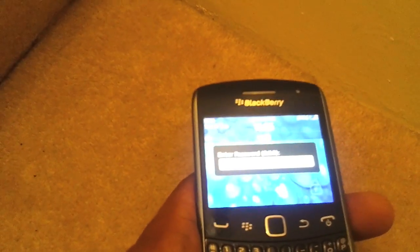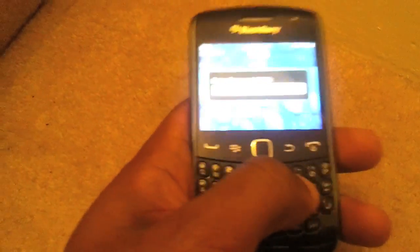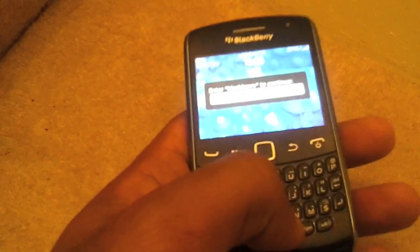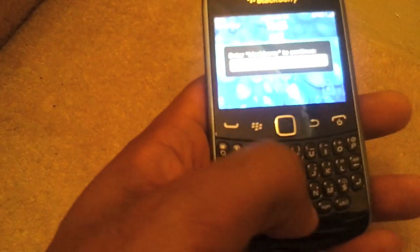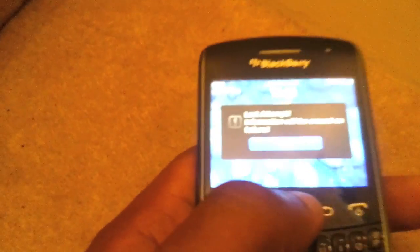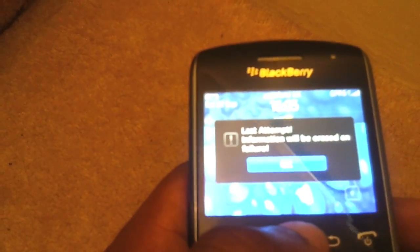I'm at 'enter password, nine of ten,' so I'm going to put in another false password. It says 'incorrect password' — then it asks you to enter 'blackberry': B-L-A-C-K-B-E-R-R-Y. Now here's the big message: 'Last attempt — information will be erased on failure.' That's what's going to happen.